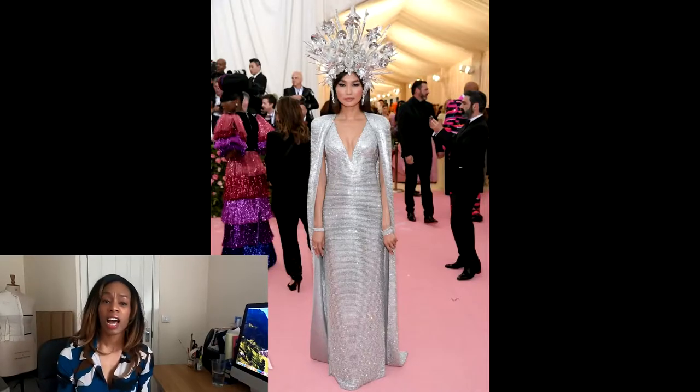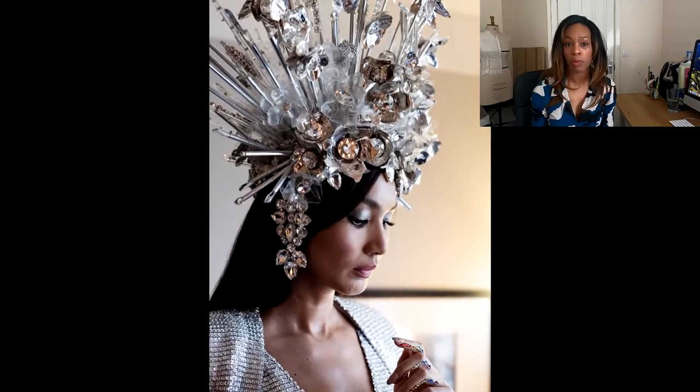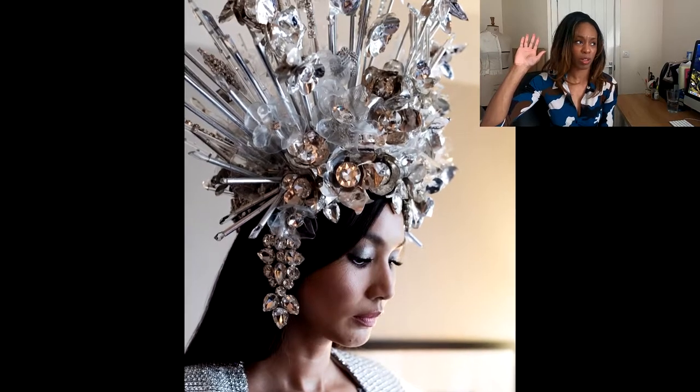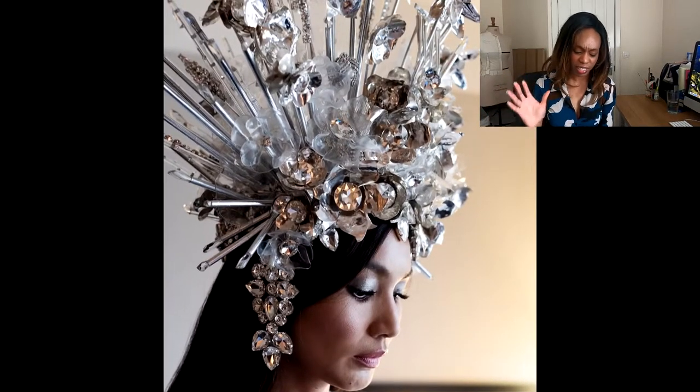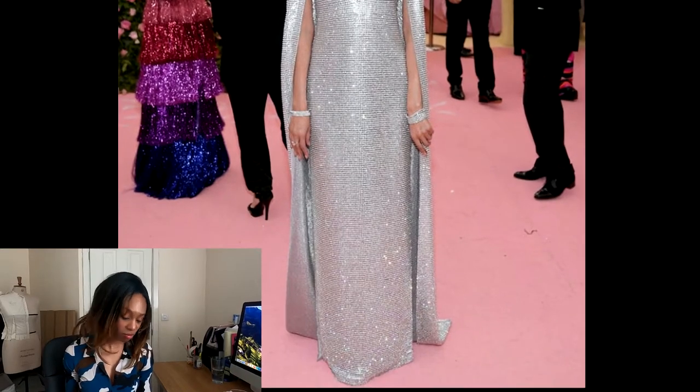Next, Gemma Chan in Tom Ford — this outfit is a tale of two outfits. The headdress I absolutely adore; I would wear that — it's camp, queen of the night energy, and she looks fantastic in it. But from the neck downwards it's just a bit boring. It's chainmail sequin fabric and it looks very plain. I would have liked something to give it a bit of zing apart from the headpiece. Take the headpiece away and it's just a chainmail dress — nice and sleek but plain for me.